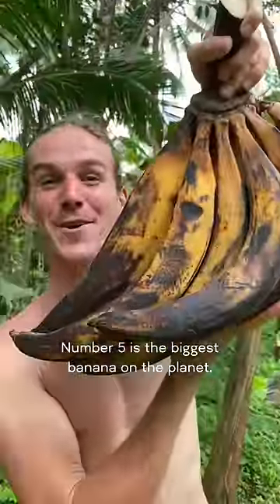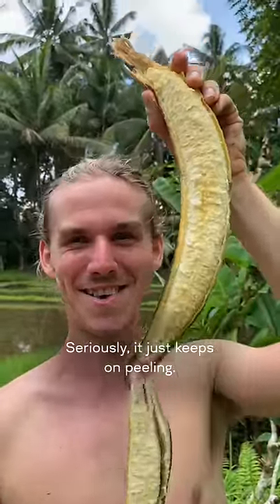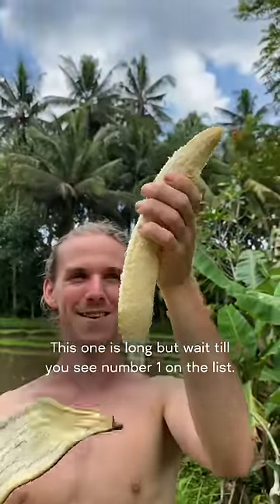Number 5 is the biggest banana on the planet. This banana is on steroids, seriously, it just keeps on peeling. This one is long, but wait till you see number 1 on the list.